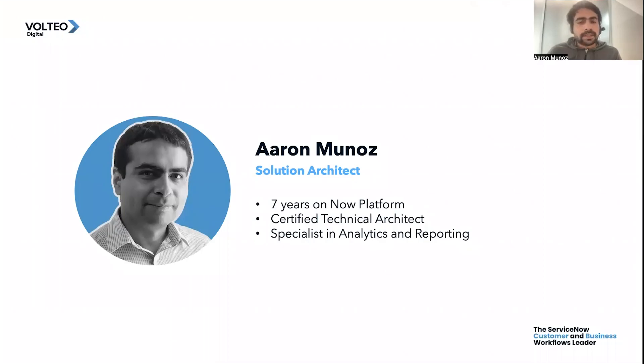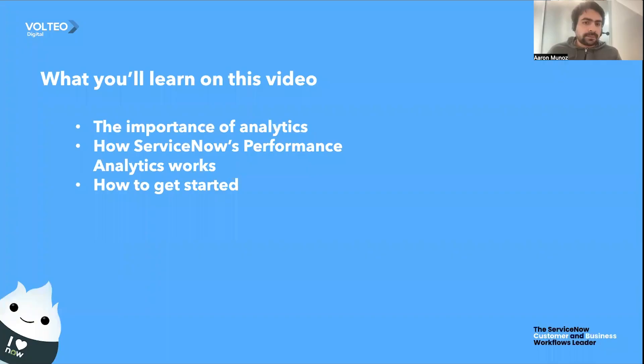For those of you who are considering how to improve the way that your business works, this video will be for you. What you will learn is the importance of analytics in your organization, how ServiceNow's Performance Analytics works, and how to get started.